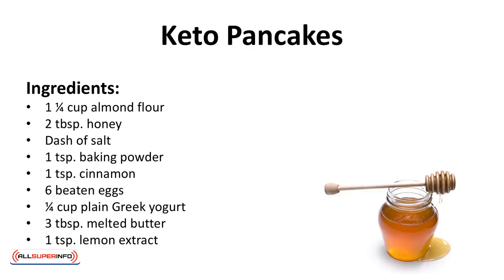Keto pancakes. Serve these pancakes with butter and sugar-free syrup or with berries.